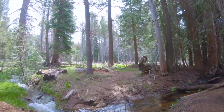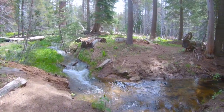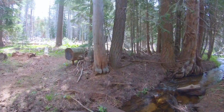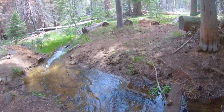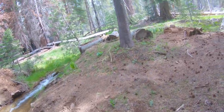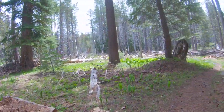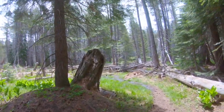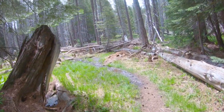Nice little creek. This must be the meadow — this must be Mono Meadows.